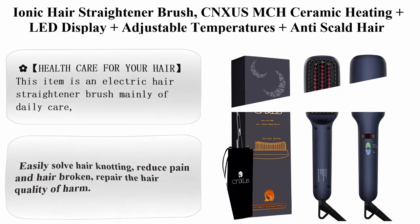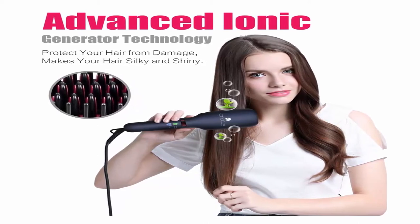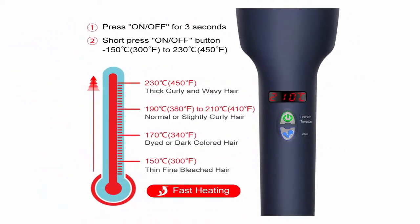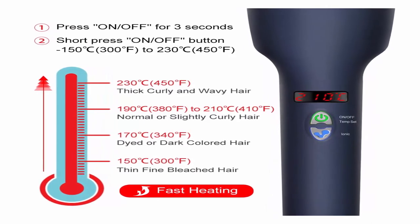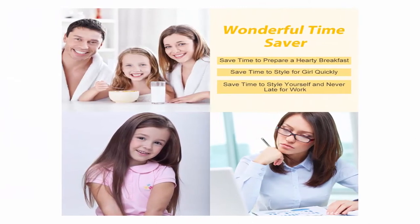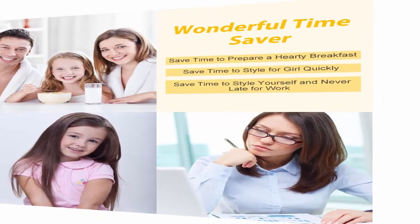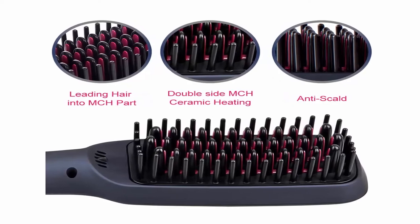Top 6: Ionic Hair Straightener Brush — CNXUS MCH ceramic heating with LED display, adjustable temperatures, anti-scald. Portable, frizz-free hair care for silky straight hair. Size: 1 pack. Hair type: frizzy, fine, thin. Color: black. Brand: CNXUS. Material: ceramic. This electric hair straightener brush is mainly for daily care — it helps untangle your hair and straighten hair instantly, leaving behind a healthy, shiny, sleek, frizz-free finish.